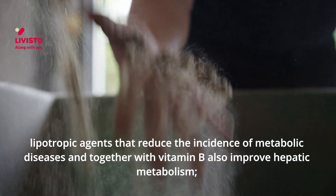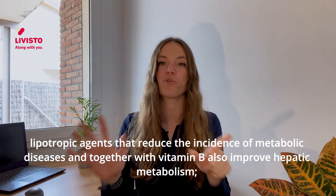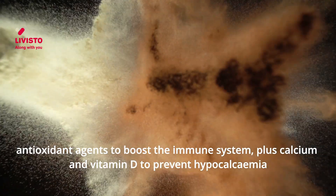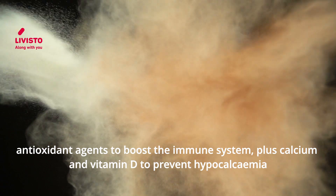lipotropic agents that reduce the incidence of metabolic diseases and, together with vitamin B, also improve hepatic metabolism. Antioxidant agents to boost the immune system, plus calcium and vitamin D to prevent hypocalcemia.